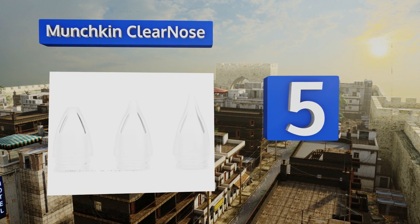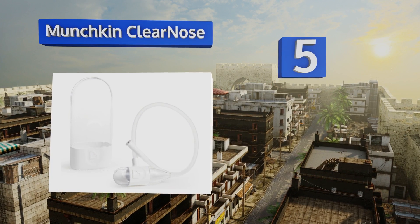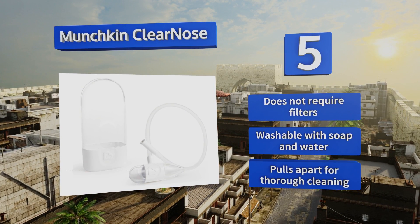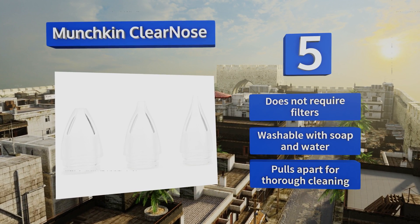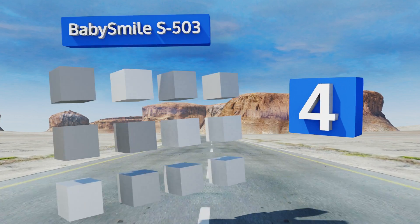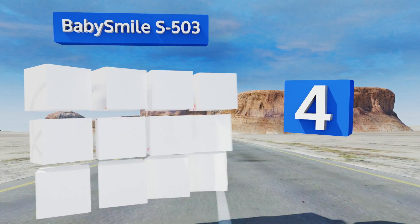Halfway up our list at number five, the internal chamber of the Munchkin Clear Nose stores mucus separately so it won't creep up the hose and into your mouth. It includes three tips of various sizes to provide a custom fit for your baby, while the storage container keeps those tiny pieces from becoming lost. This one doesn't require filters and is washable with soap and water. It pulls apart for thorough cleaning.